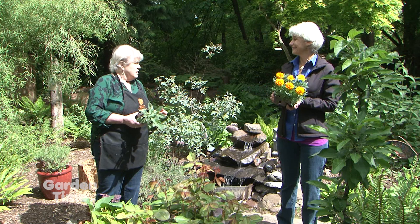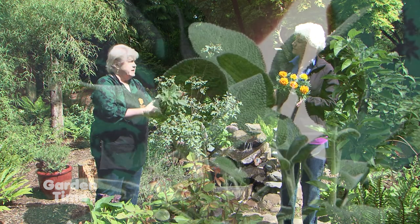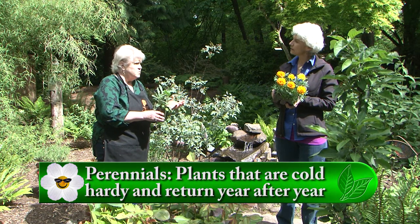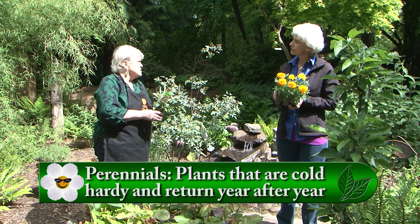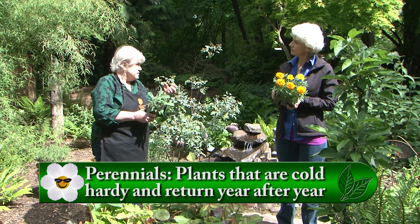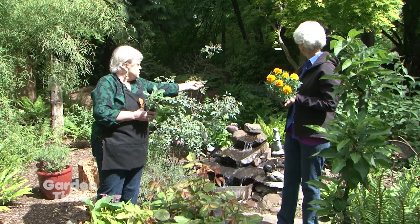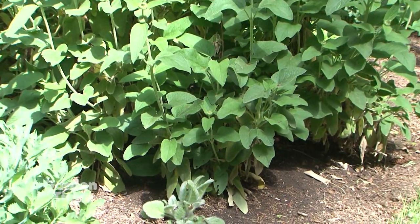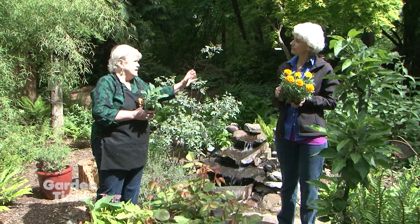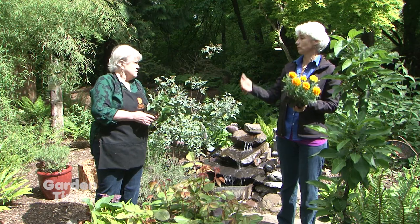A perennial is a plant that lives season after season. This sage plant, for example, will stay and grow and get bigger. Sometimes a hard winter may kill off a perennial, but most of the time it comes back. Some are evergreen, while others die back to the ground but come up again. Jerusalem sage, for instance, comes back from hard freezes and still flowers and looks really good.